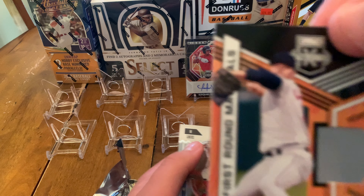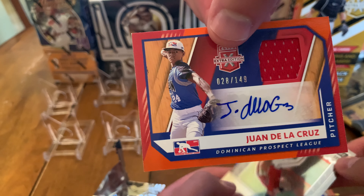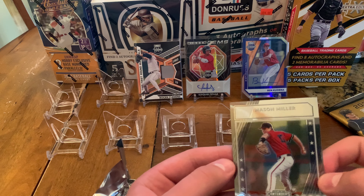We got these for $60, so pretty solid deal on these — a good amount of hits, it's a lot of fun. Serial numbered out of 24 — sweet yellow gold border. Yeah, that looks really cool. That's super rare — numbered at 24 with a die-cut corner. Serial numbered out of 249, blue.